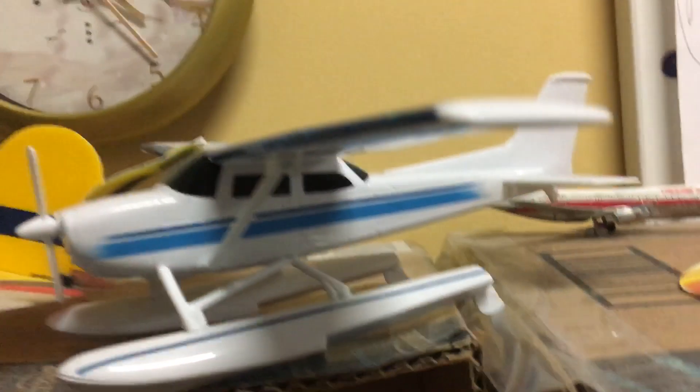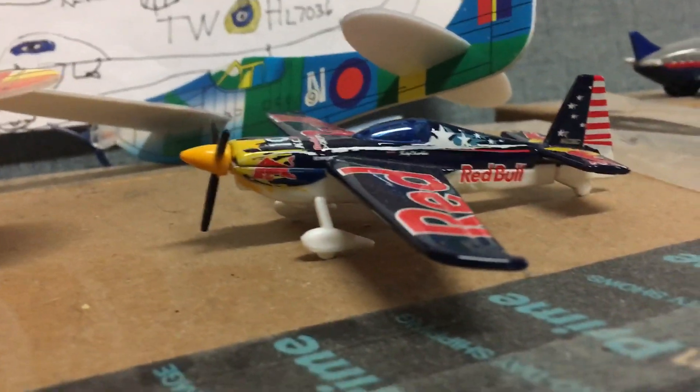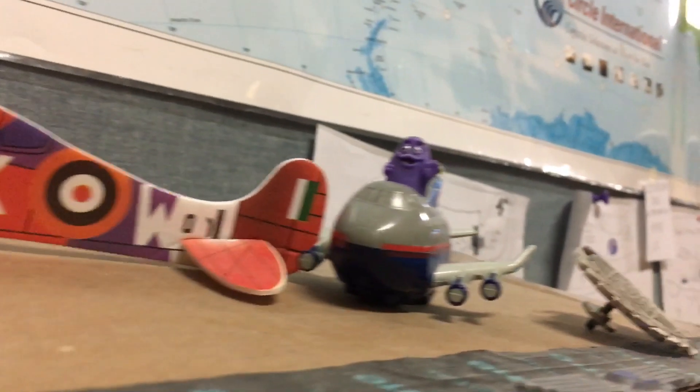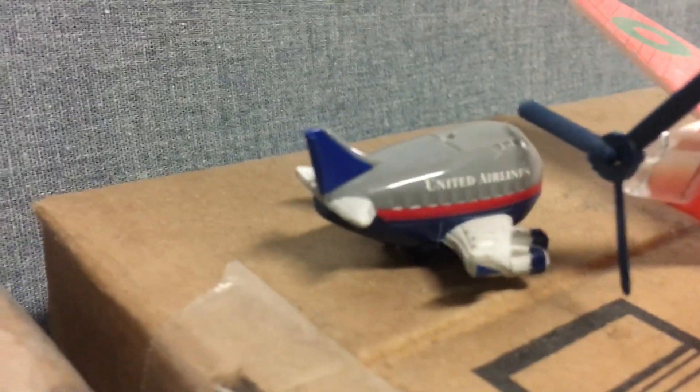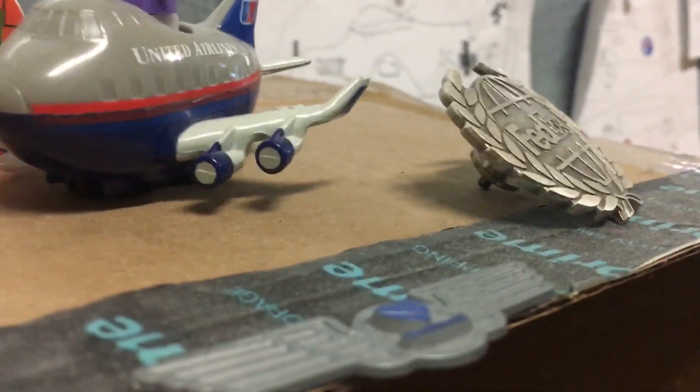Here's the emergency helicopter. Up here there's the C plane — it's still in good condition. There's the broken Transworld DC-10, the Red Bull plane, and the United plane that came from McDonald's. Those were toys that used to be in Happy Meals, but they don't have them anymore. And these are all paper planes. There's a FedEx pin I got from a friend of mine.